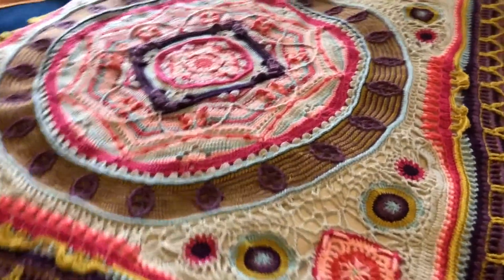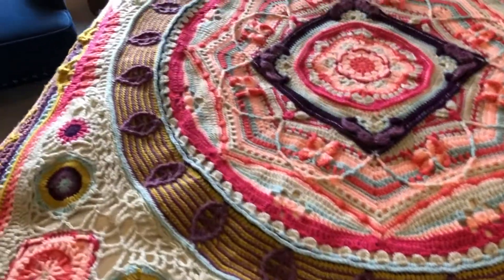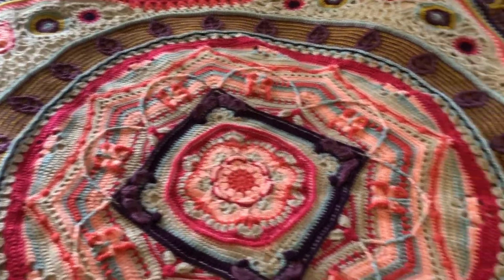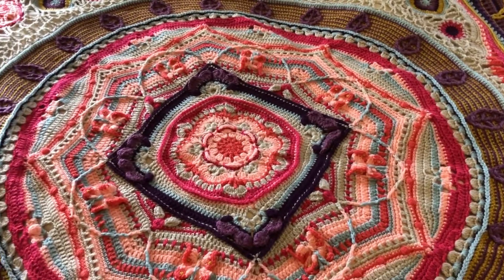Anyway, I'm Dana from Nellie DC Crochet showing you my finished project of the Day History Natural, and I'll see you in another video. Bye!